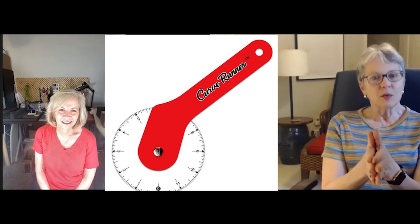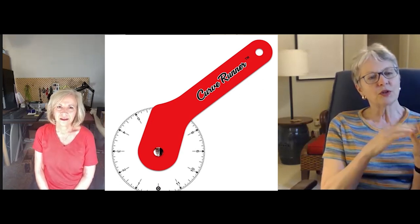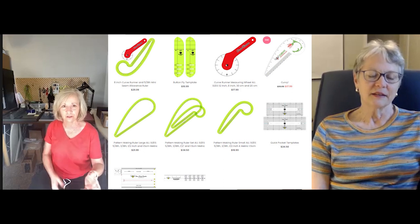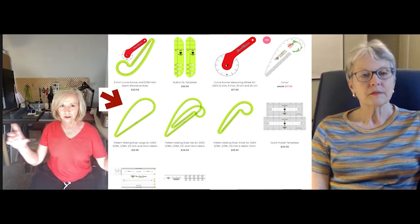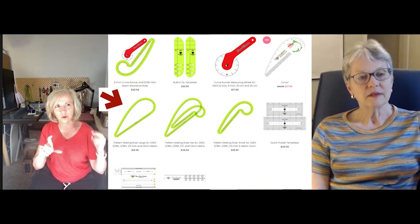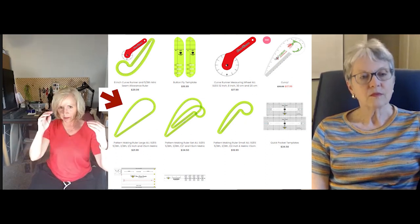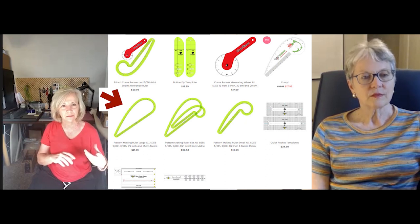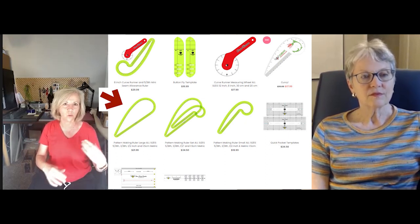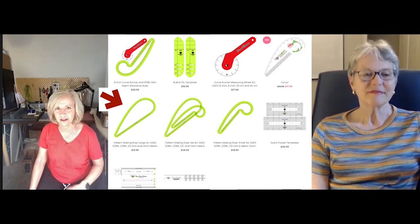One thing we haven't talked about yet is your full lineup. Run us through all your products. We start with the green rulers — all my seam allowance rulers. I have them in large and mini size, and I have five-eighths, one-and-a-half centimeters, half inch, and three-eighths. The five-eighths rulers are great because they've got all those lines. But if you're drafting something that only needs a half-inch seam allowance, it's way quicker just to grab the half-inch ruler. If you only need that occasionally, I'd just stick with the five-eighths with all the lines.